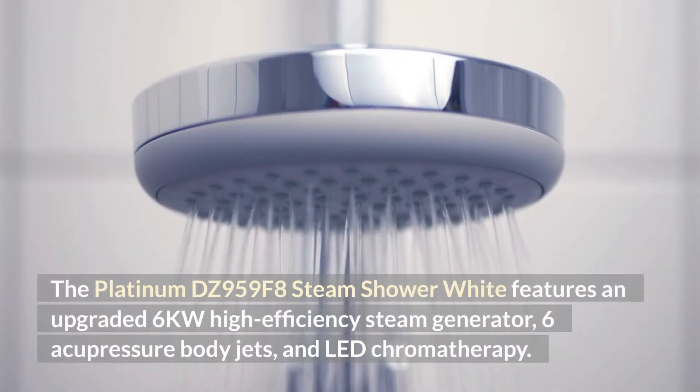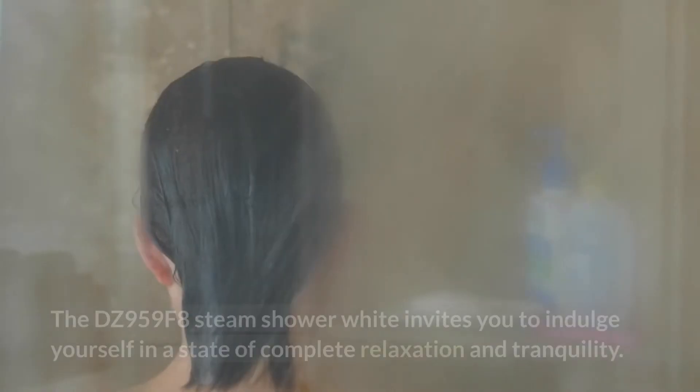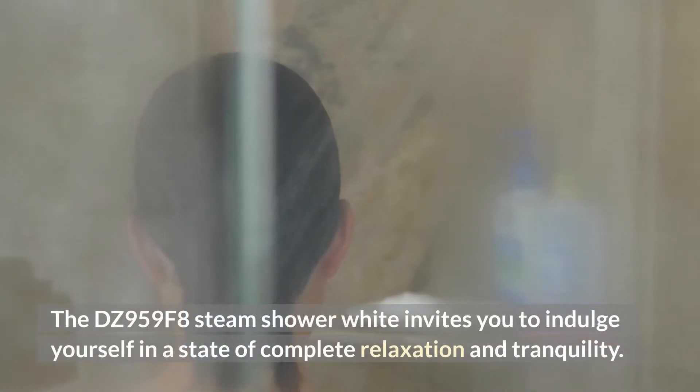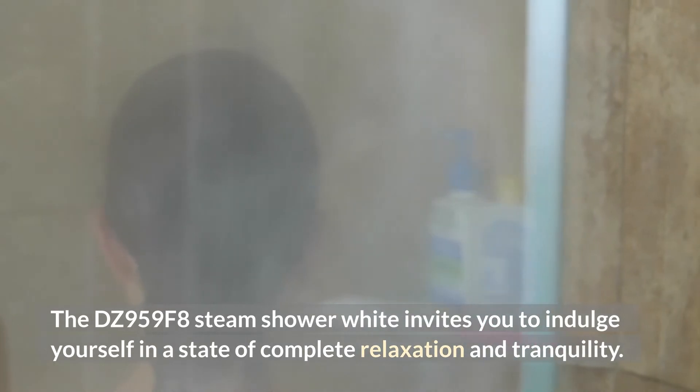The Platinum DZ959F8 Steam Shower White features an upgraded 6KW high-efficiency steam generator, 6 acupressure body jets, and LED chromotherapy. The DZ959F8 Steam Shower White invites you to indulge yourself in a state of complete relaxation and tranquility.